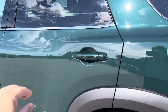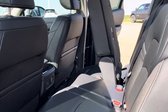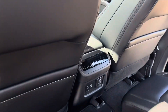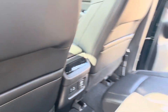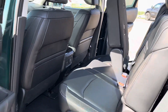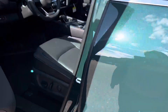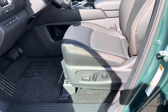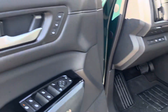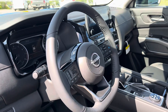Here we go for the interiors — nice leather seats, temperature control for rear seats, USB ports, and charging ports.